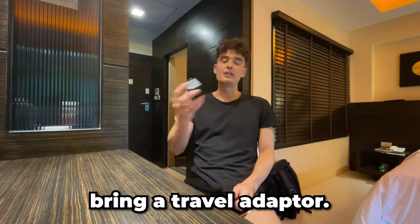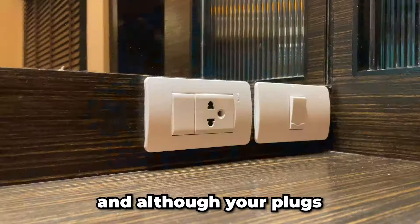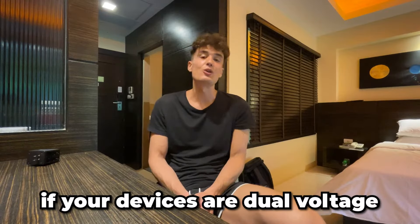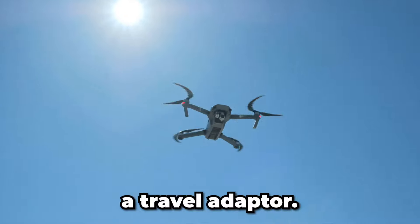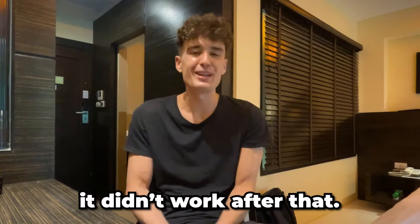Number three: bring a travel adapter. Thailand's power outlets are not the same as in many other parts of the world, like Europe and North America, and although your plugs can fit in most outlets here, it might not be compatible with the voltage. Make sure to check if your devices are dual-voltage, because otherwise you could seriously damage them — that's when you need a travel adapter. I learned that the hard way a couple of years ago: I plugged in one of my cameras and it didn't work after that.